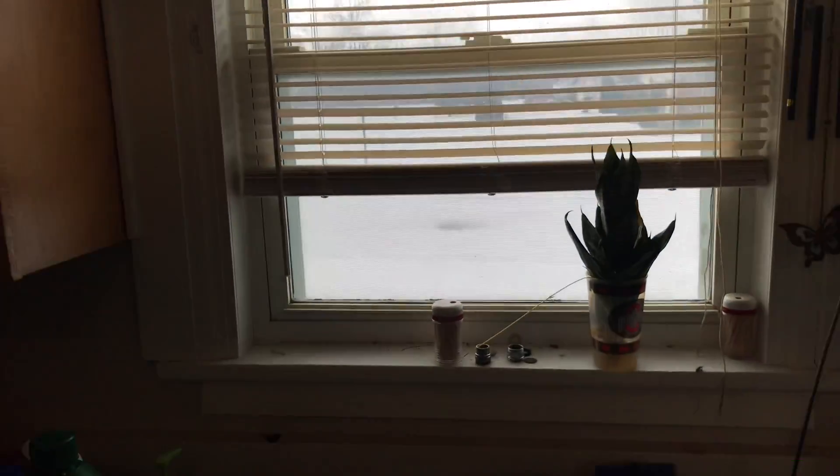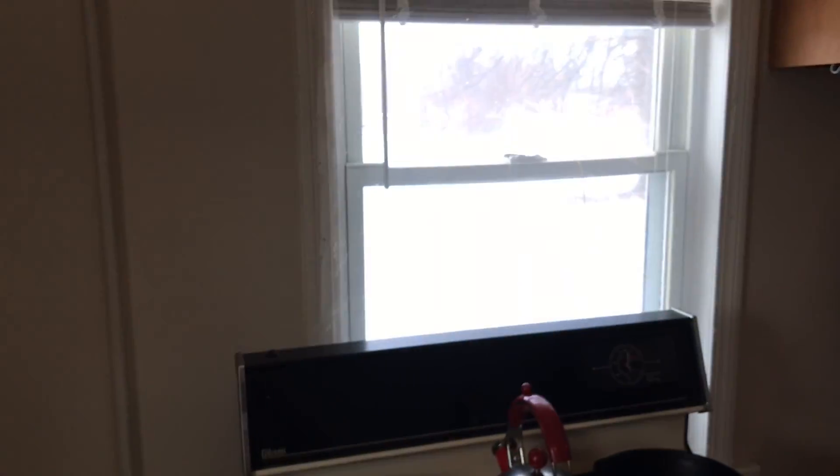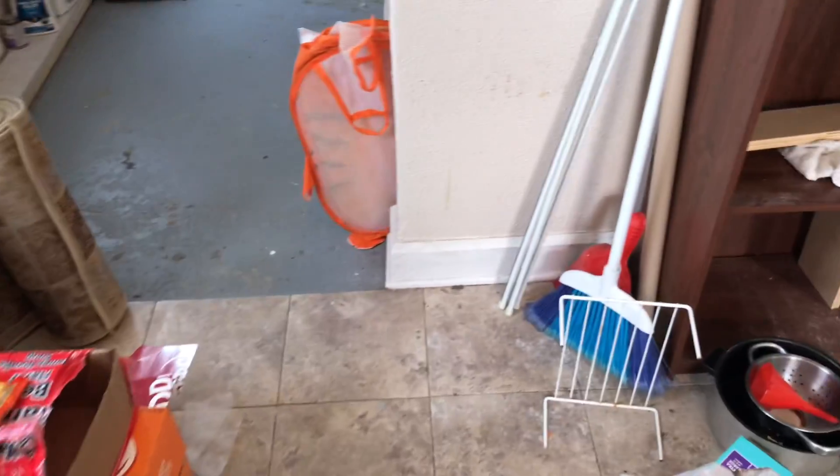The windows need to be cleaned and painted. Plastic needs to be taken off the other window. Complete paint job in here. In the laundry room area, remove all the trash, clean the floors, take the plastic off the windows, and the window needs a screen in it.